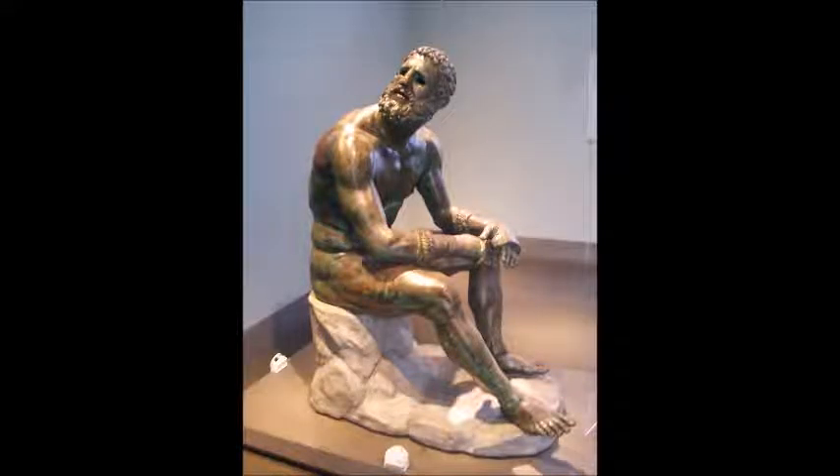The piece I am discussing is 'Boxer at Rest,' a Hellenistic piece. It was excavated in Rome, surprisingly, in 1885 instead of Greece. We actually don't know who the artist is who made it, but we do know the statue is bronze and that it is a Greek piece.